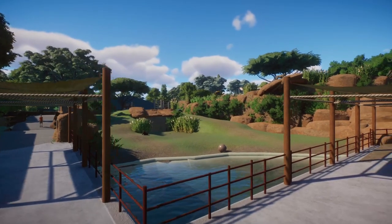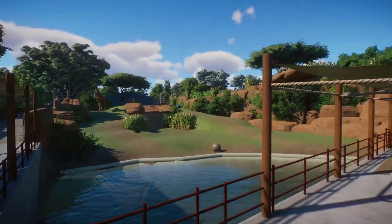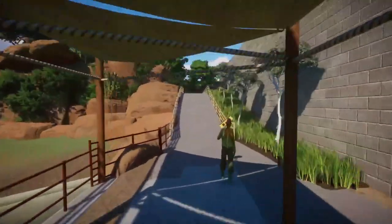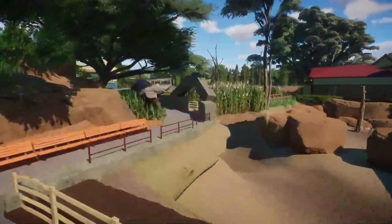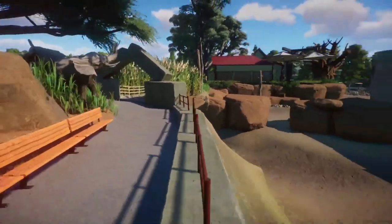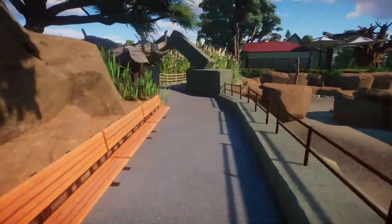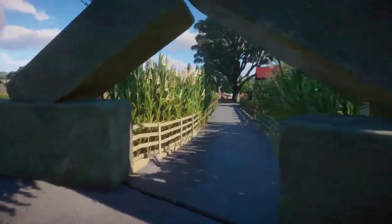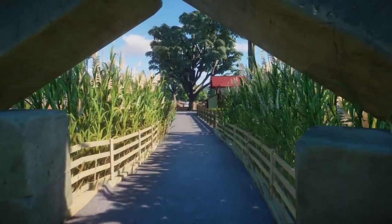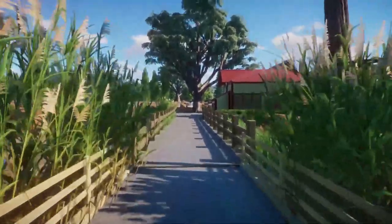Let's move on from our main viewing area of the savannah and move over to our elephant area right up this way. Last time we were over here we didn't take a right because none of it was done yet. Oh my gosh, I missed a fence — everyone quick jump in the habitat! But yeah, I didn't finish any of this yet so we haven't gone this way, but that has changed.